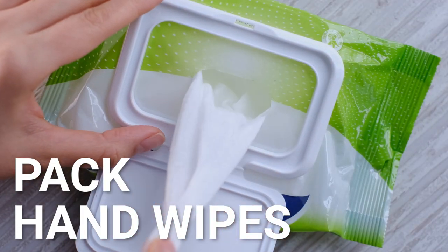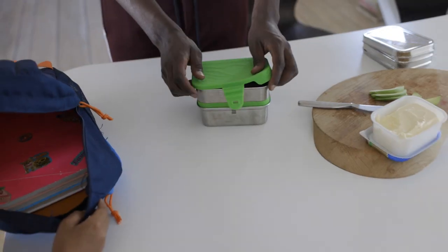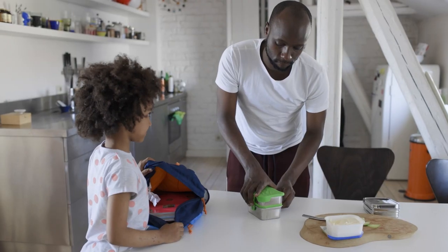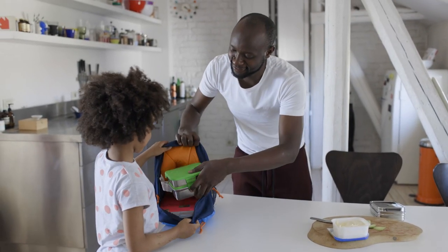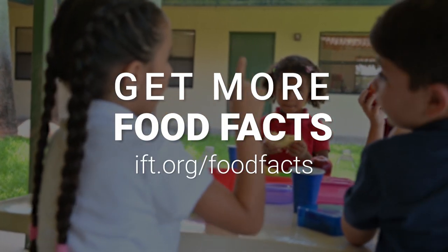Choose insulated lunch boxes, containers, and ice packs. Pack disposable hand wipes or a small bottle of alcohol-based hand sanitizer. Follow these simple steps to ensure your midday meal doesn't result in a foodborne illness. Get more food facts at imt.org/foodfacts.